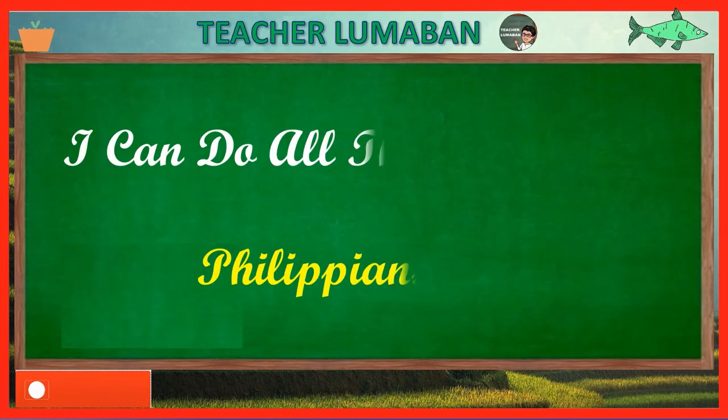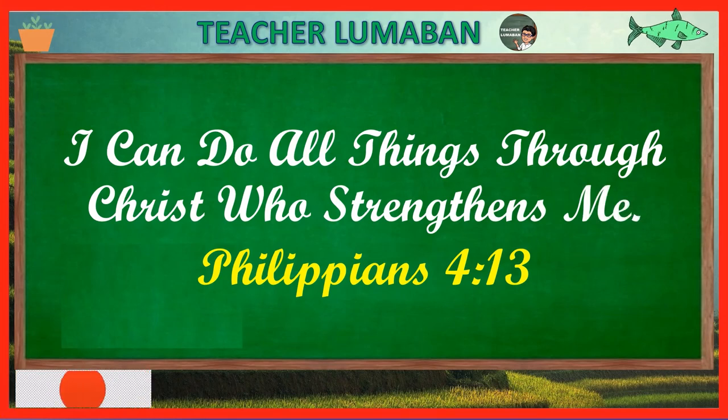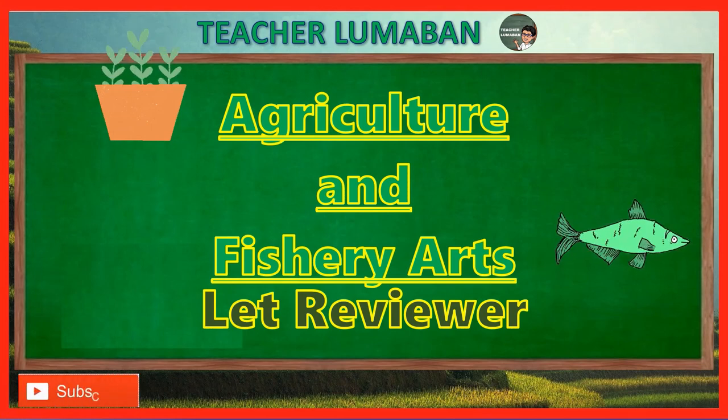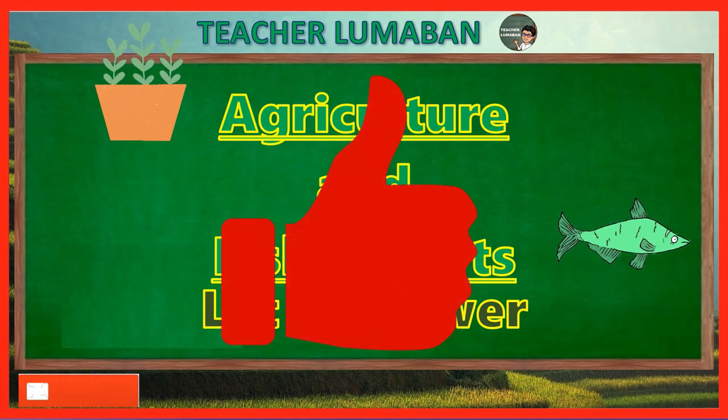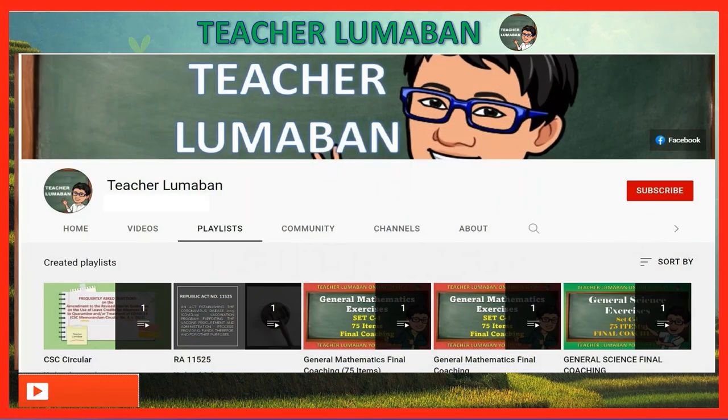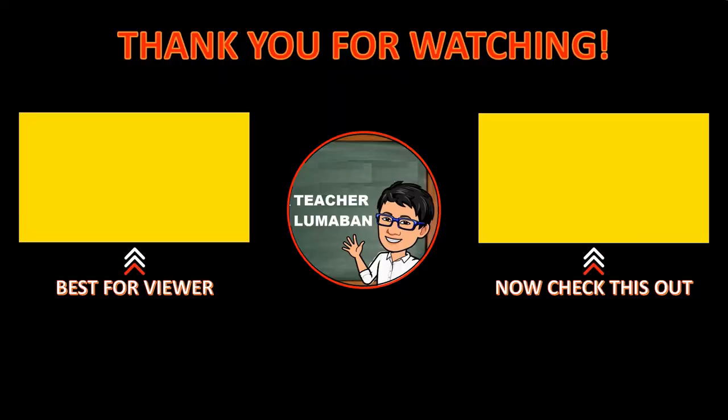I can do all things through Christ who strengthens me. I hope you enjoyed and learned something new about our topic on agriculture and fishery arts reviewer. If you learned something in this video, please give it a thumbs up. Don't forget to share this video with your friends. You can leave a message in the comment section below. Thank you very much for watching. God bless you always — T. Chilumaban YouTube channel.